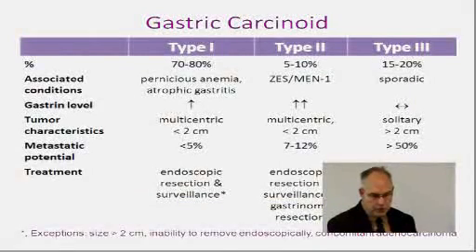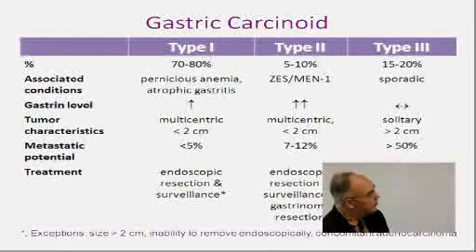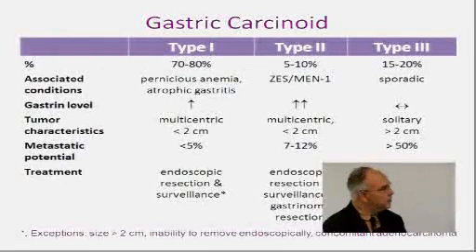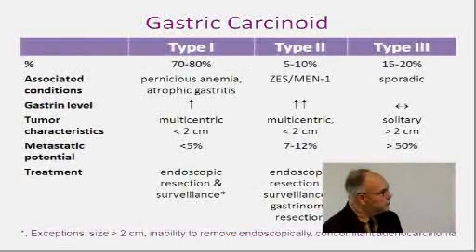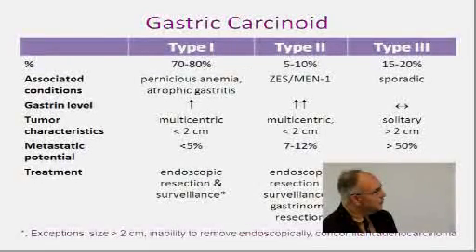Another common and often confusing type is gastric carcinoid. Gastric carcinoids are staged as Type 1, Type 2, and Type 3. 80% are Type 1. The most common cause of Type 1 gastric carcinoids is pernicious anemia — these patients have atrophic gastritis and don't make acid normally, so their gastrin level is elevated. This gets confused with Zollinger-Ellison syndrome. To diagnose Zollinger-Ellison syndrome, you need an elevated gastrin level and elevated acid. If you have decreased acid and elevated gastrin, you get these small tumors spread throughout the stomach.